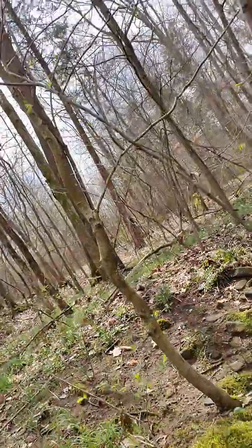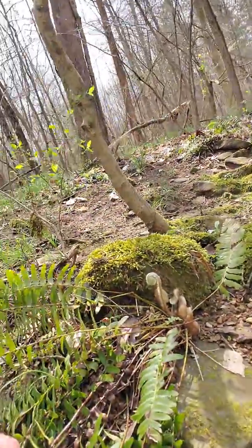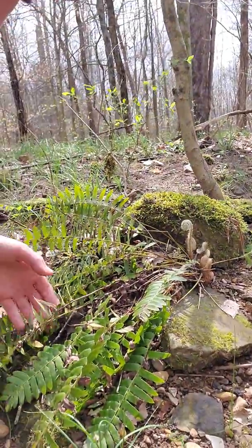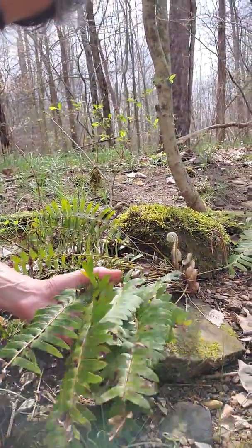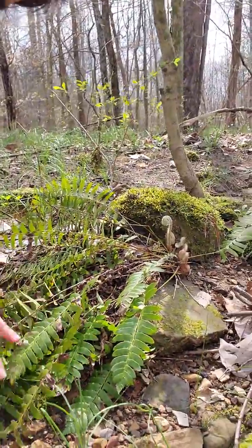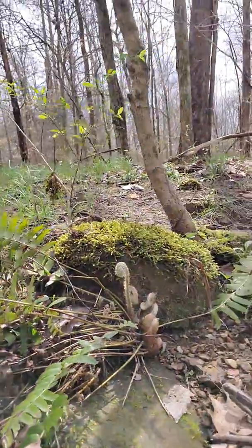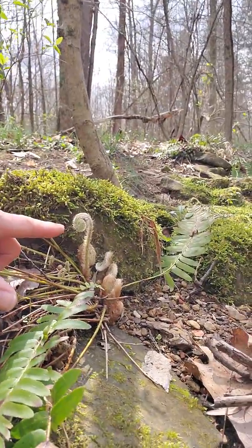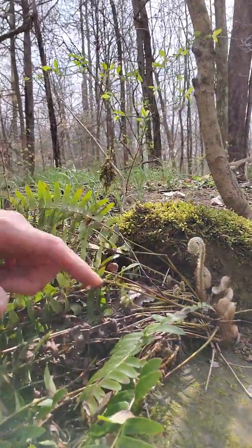I also want to show you something really cool. I just found this fern. Many of you have ferns at your house that grow with these long branches, and they're really pretty in pots and things like that. Well, here's one growing in the wild, and I want you to see that is a new baby fern growing right there.